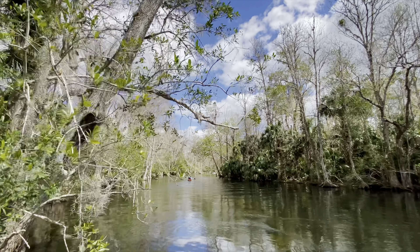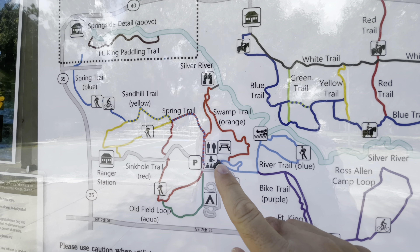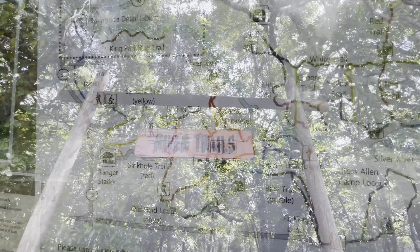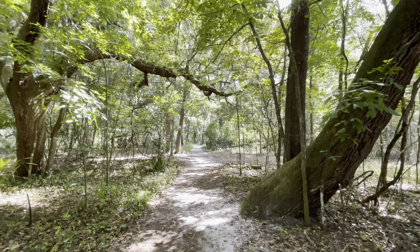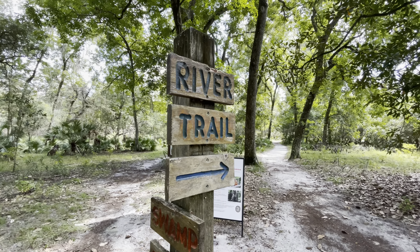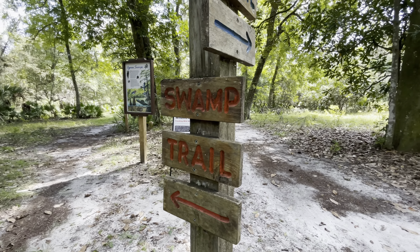Next up is our favorite walking trail at Silver Spring State Park. One of the best trails from the campground is to do this swamp trail all the way down to River's Edge. Right here you can stay on that trail to go to the river trail, but we're going to do the swamp trail.